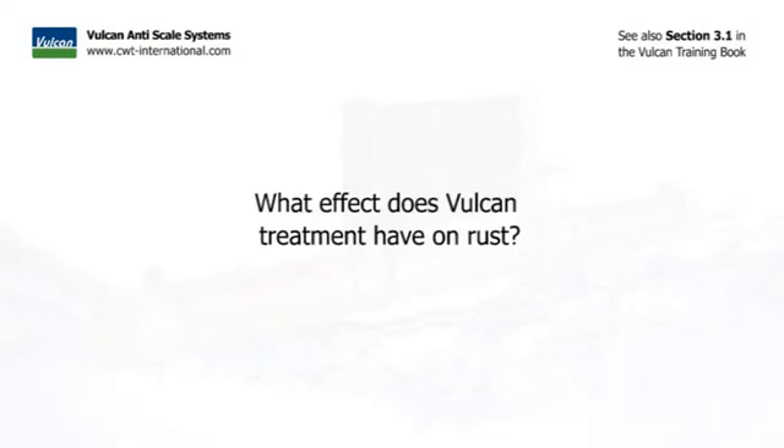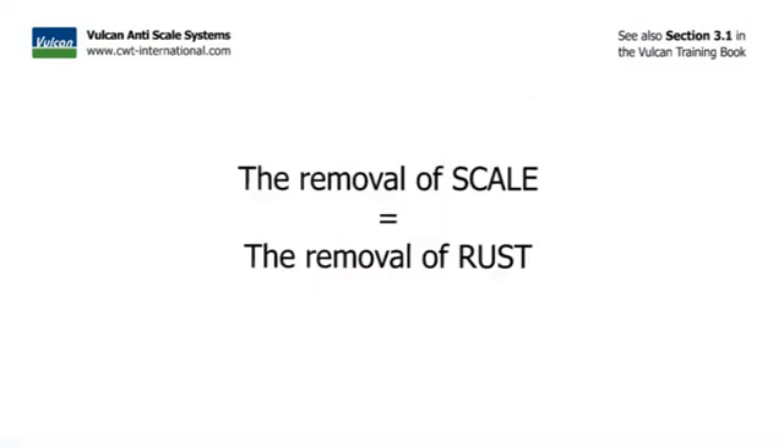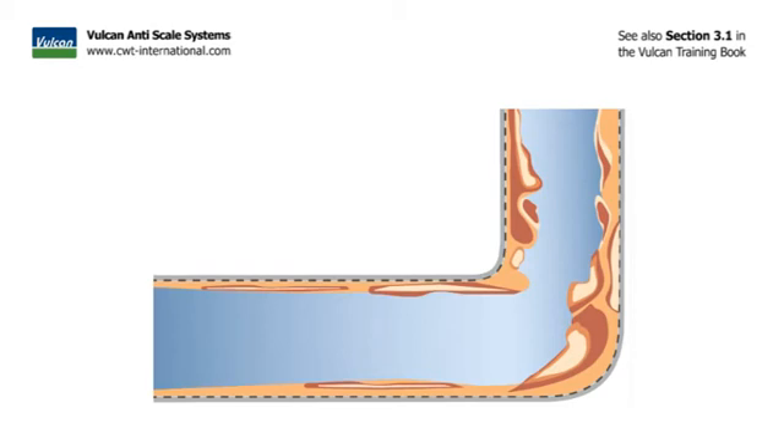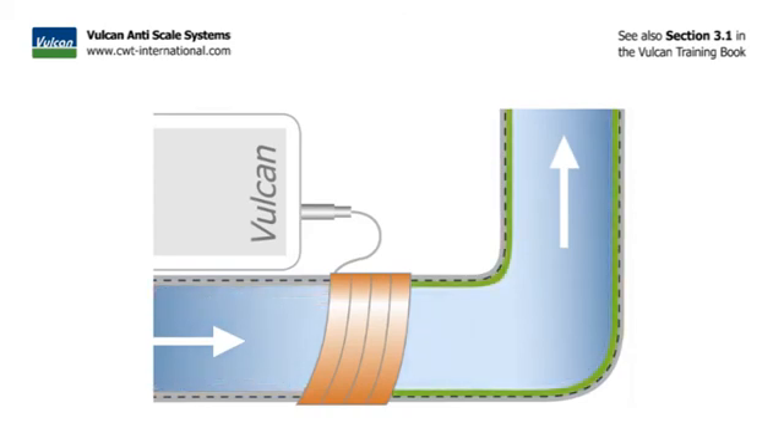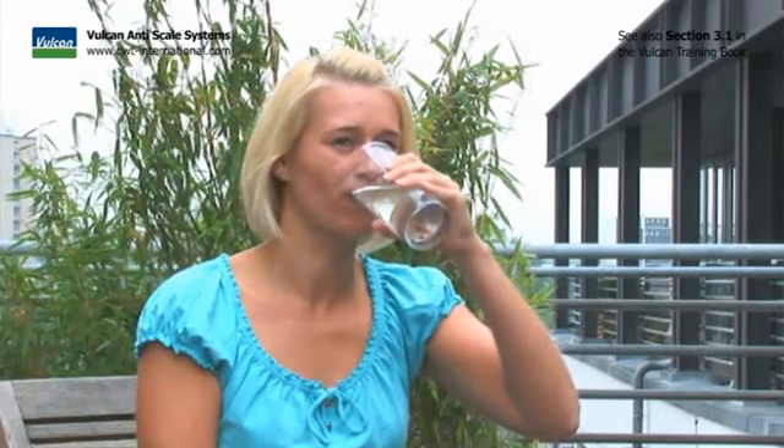What effect does the Vulcan treatment have on rust? The removal of scale is also the removal of rust. As soon as scale deposits have been built up, iron particles typically embed into them — that is why most scale is red and not white. When the Vulcan treatment removes the scale deposits, it simultaneously removes all the rust. Scale is brought back into solution and washed out as calcium, magnesium, iron, and other minerals. It is absolutely safe to drink, as these are all healthy minerals.